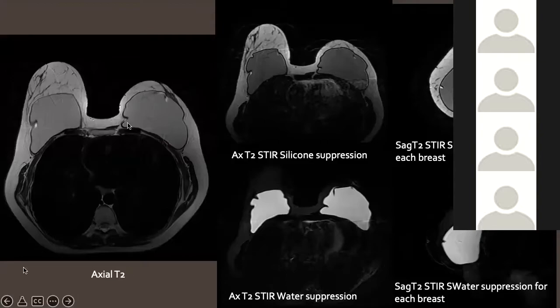On T2, we can see the capsule is completely intact with no abnormal strands — there may be a few folds but they'll be double thickness. On the water suppression sequence, silicone is really bright, and we scroll through to check if any silicone is outside the capsule. On the silicone suppression sequence, we can see if any silicone is outside and also locate the saline. We look at each breast in sagittal reformats as well, as this is slightly more sensitive for detecting extracapsular silicone.